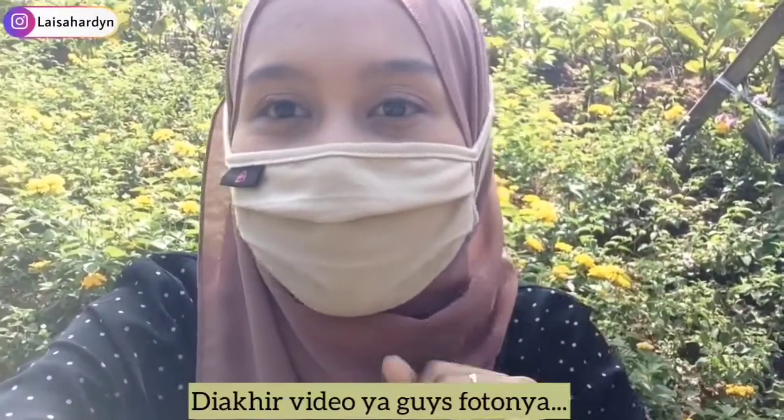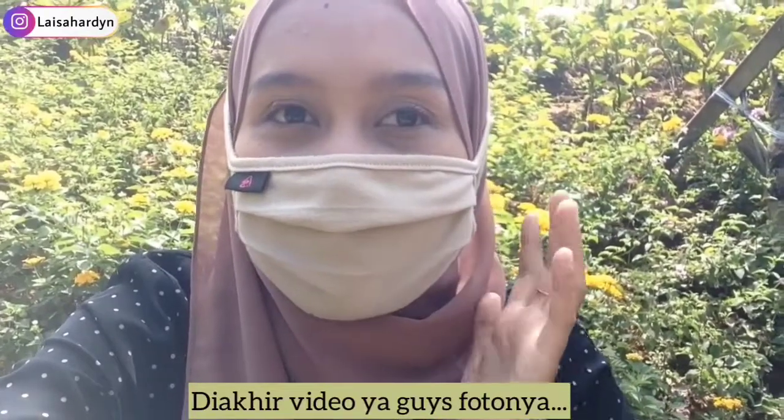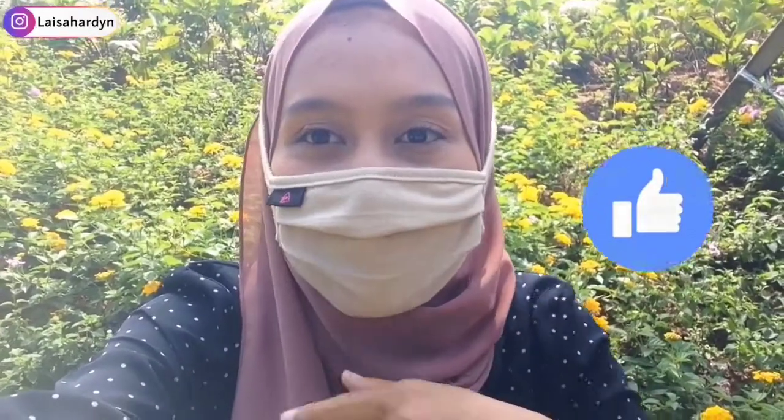Udah selesai, nanti aku input foto-fotonya. Pokoknya so far seneng banget jalan-jalan di sini, seru banget! Dan thank you so much buat yang udah nonton. Jangan lupa untuk like this video, terus komen di bawah, dan subscribe YouTube channel aku ya. Bye, wassalamualaikum warahmatullahi wabarakatuh.